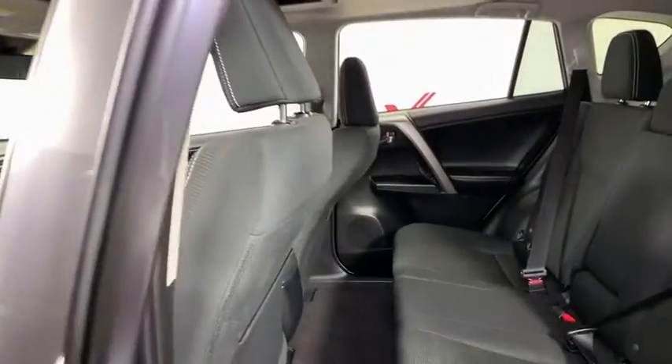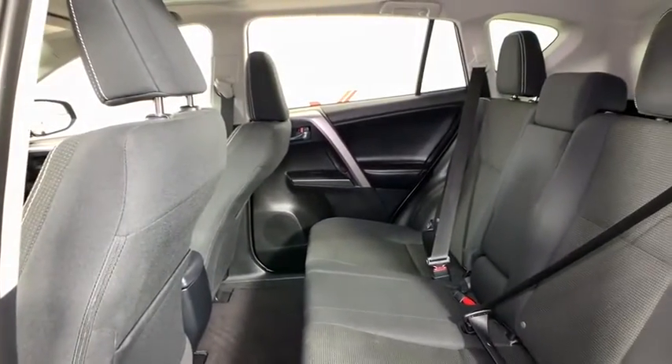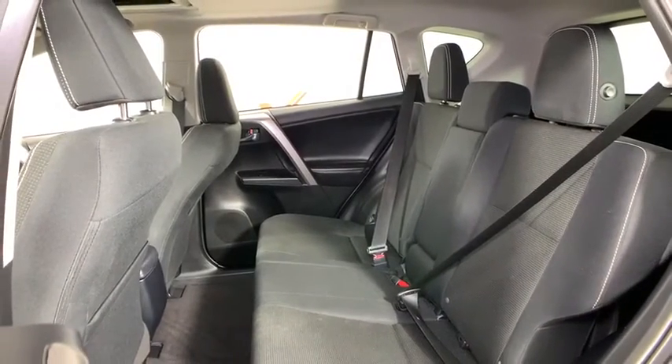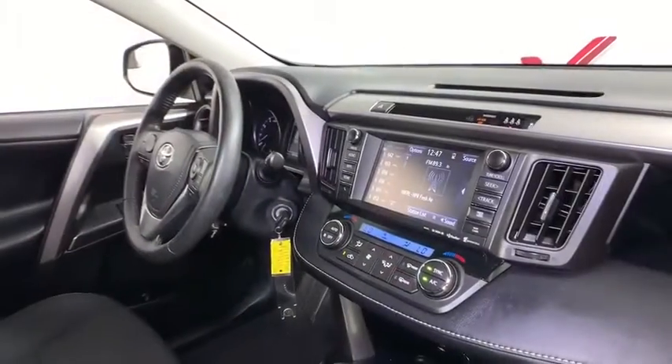power windows, rear window defroster, trip computer, brake assist, overhead console, tachometer, panic alarm, remote keyless entry, power moonroof, rear window wiper.